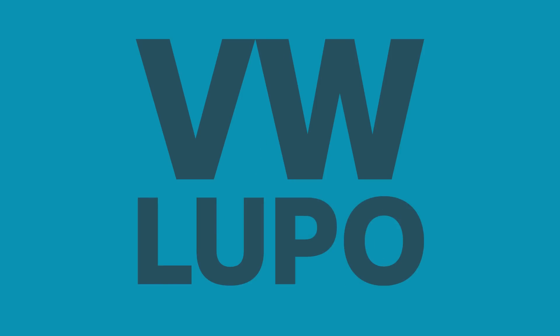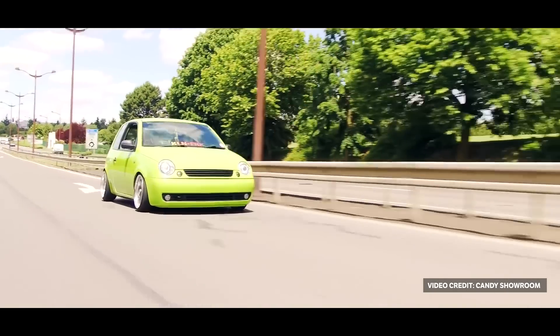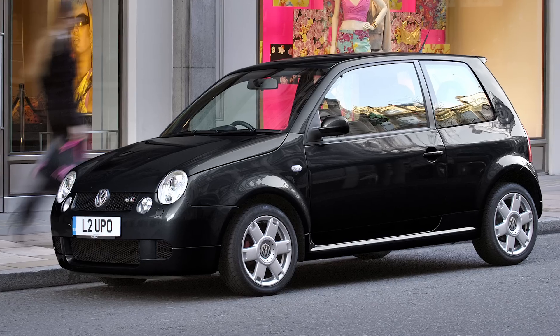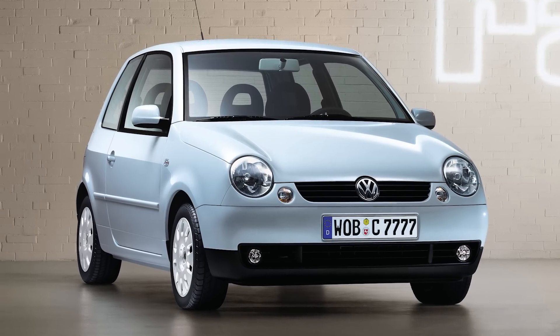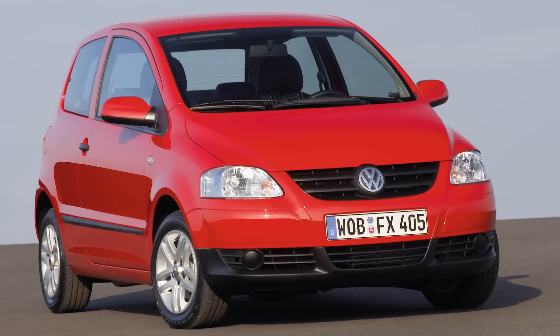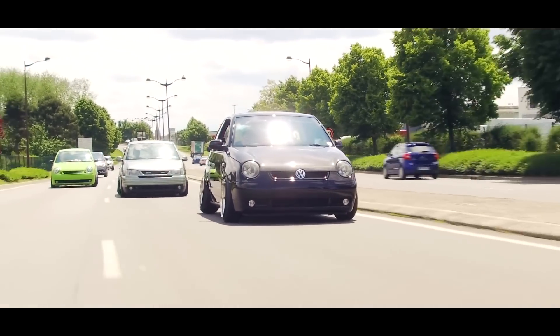VW Lupo. Right, enough of the pseudo-sports cars — let's now look at a plucky, dependable city car: the VW Lupo. Except for the GTI model, none are quick. But the Lupo is a much more interesting car than the drab Fox which replaced it, and values of these comparatively rare cars are starting to creep up. These days, you'll need to spend at least £500 to buy one. Whether or not you slam it and put it on big wheels is up to you.